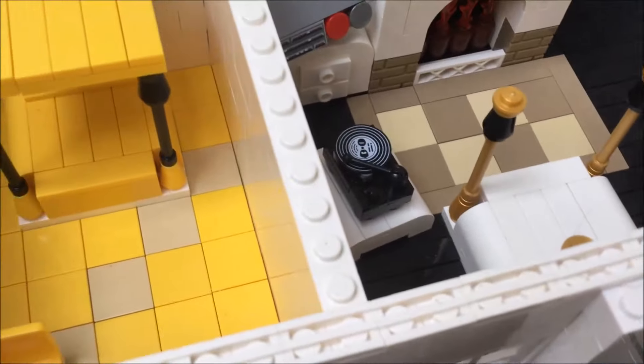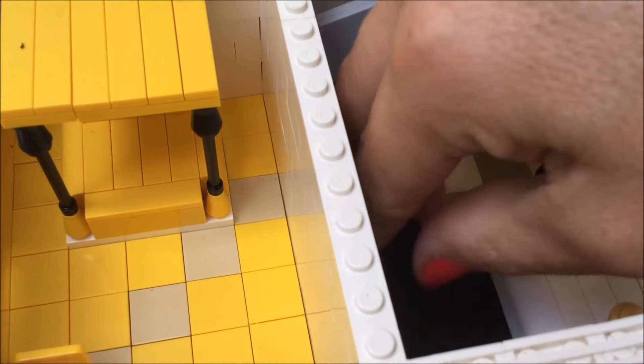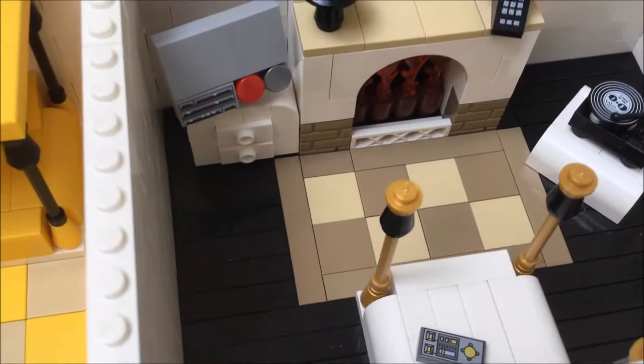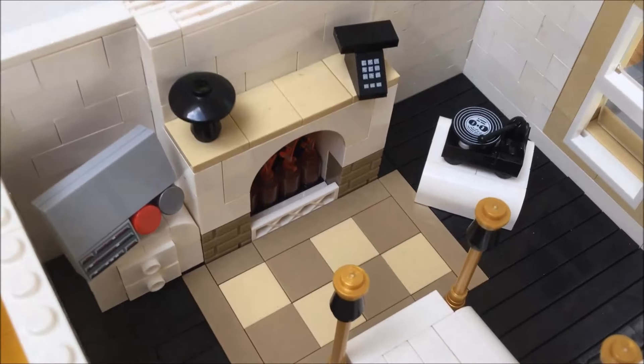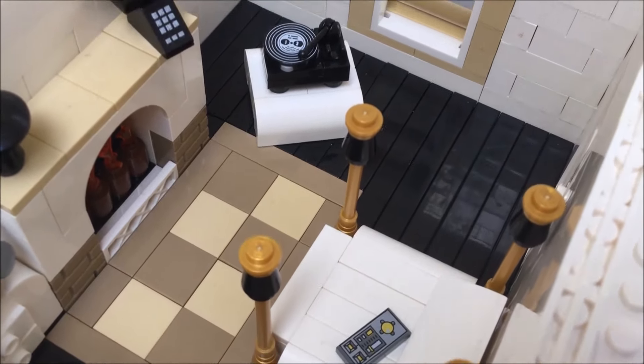And into the master bedroom. We have a record player, TV remote, flat screen TV, chest of drawers, another fireplace, and another four-poster — but this one without the canopy.